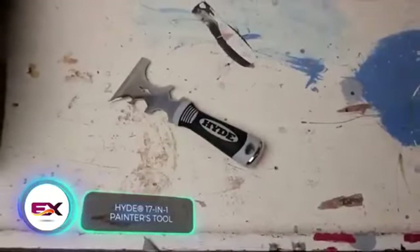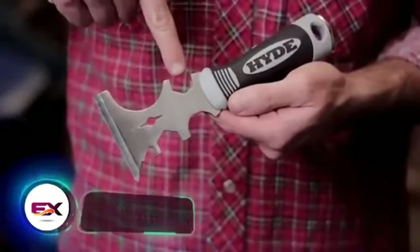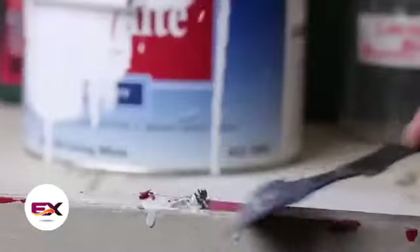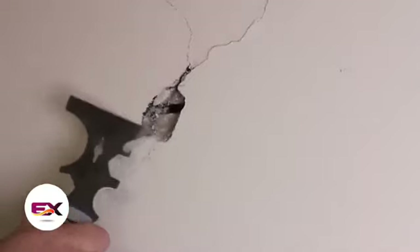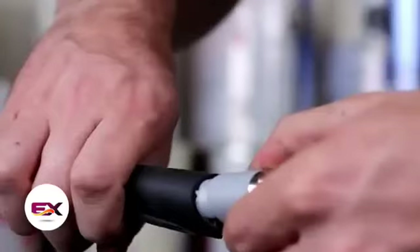Check out this unassuming tool with a whopping 17 functions packed in — it's a fantastic multi-tool for painting. With it, you can strip paint, apply compounds like putty, pull and drive nails, open cans, and tackle many other tasks. The best part is that this versatile tool costs only $14.